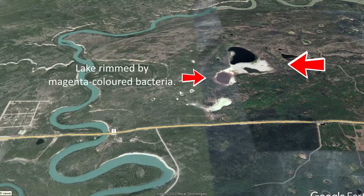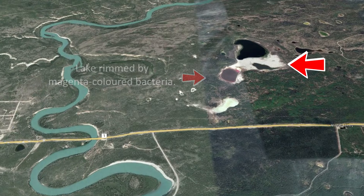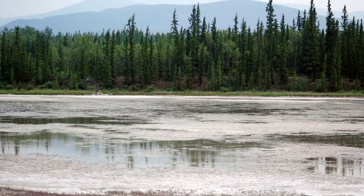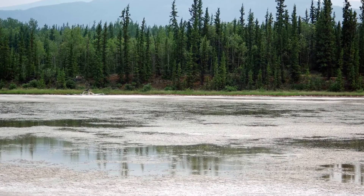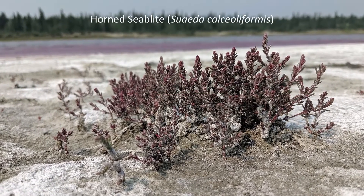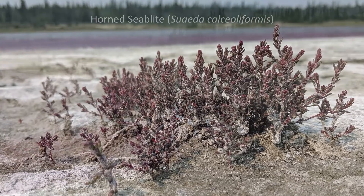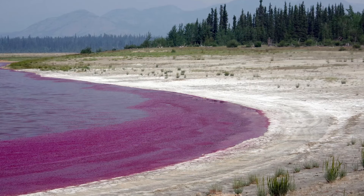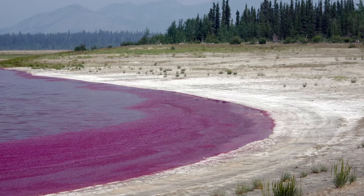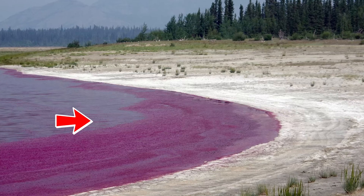On Google Earth, you can see an area in the Ibex Valley with white ground. That is the Takini Salt Flats. The area around the lakes and some of the lake bottoms is covered by sodium sulfate salt, which gives the land its white color. That salt creates an ideal habitat for some unusual salt-loving plants, but they will be the subject of a third video. Indirectly, the sodium sulfate salt also plays an important role in supporting the beautiful and striking magenta colored bacterium seen here lining the rim of one of the salt lakes.